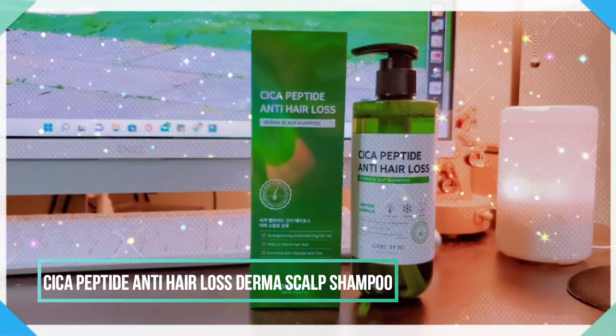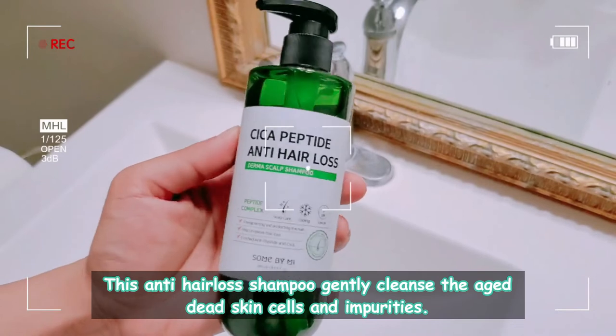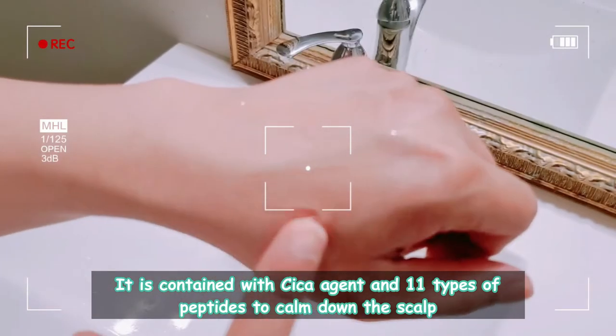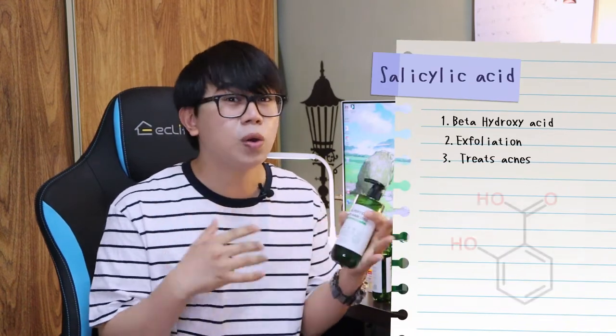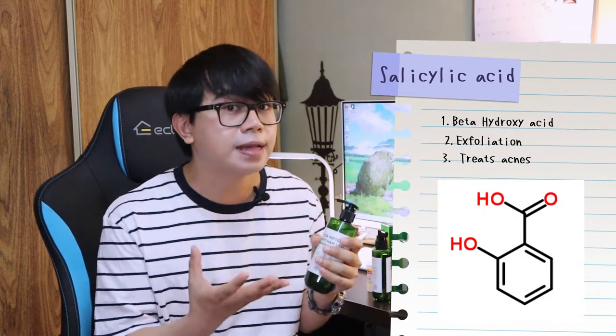The first product is the Cica Peptide Anti-Hair Loss Derma Scalp Shampoo by Some By Me. This anti-hair loss shampoo gently cleanses aged dead skin cells and impurities. It contains Cica agent and 11 types of peptides to calm down the scalp and provide hair with nutrients. This is my second bottle. This shampoo is really great for exfoliating the scalp because of its salicylic acid ingredient. Salicylic acid is a beta-hydroxy acid that is very good for dead skin cells and also prevents and treats acne when applied on the skin. Just be mindful that if you have a wound or irritation on your scalp, salicylic acid can be a bit irritating, otherwise it is very well tolerable.